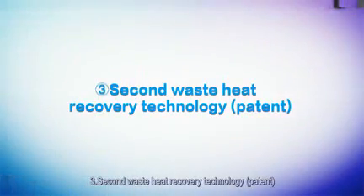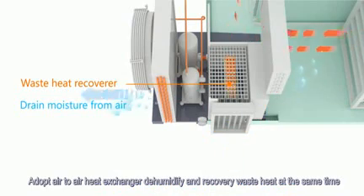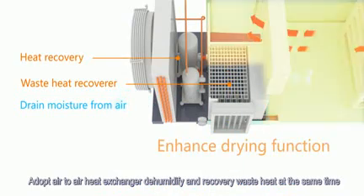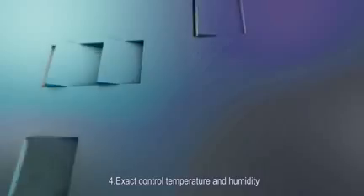Feature 4: Secondary waste heat recovery technology — patented. It adopts an air-to-air heat exchanger to dehumidify and recover waste heat at the same time, saving energy by up to 40%.